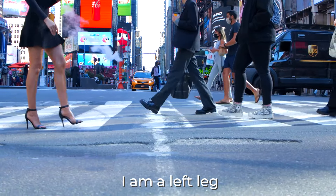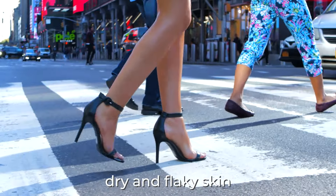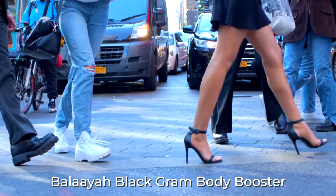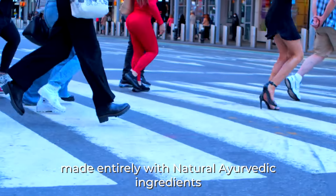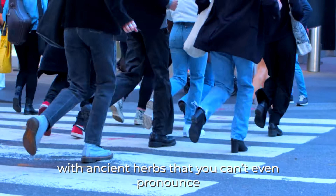I'm a right leg. I'm a left leg. Being a leg is a sweet gig, but not when you have dry and flaky skin. Good thing we get rubbed down with Belaya Black Graham Body Booster, made entirely with natural aerated ingredients and ancient herbs that you can't even pronounce.